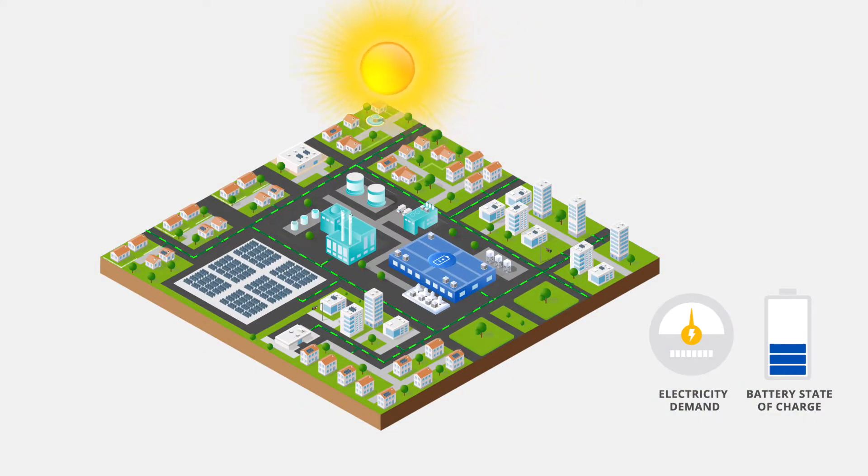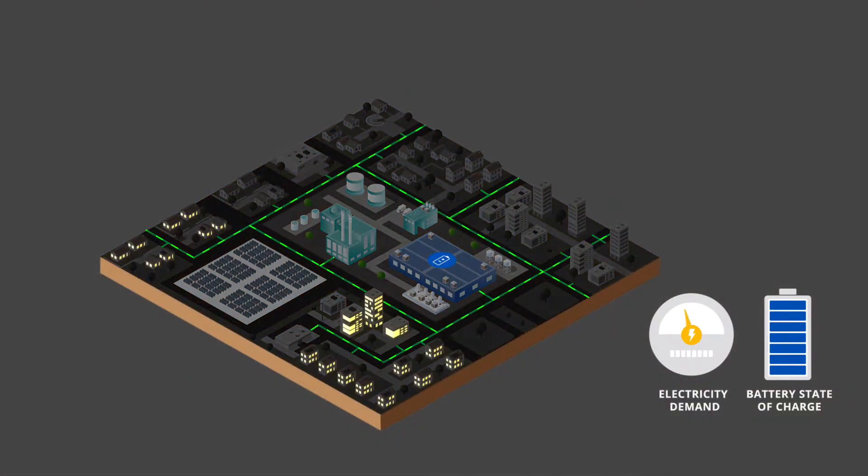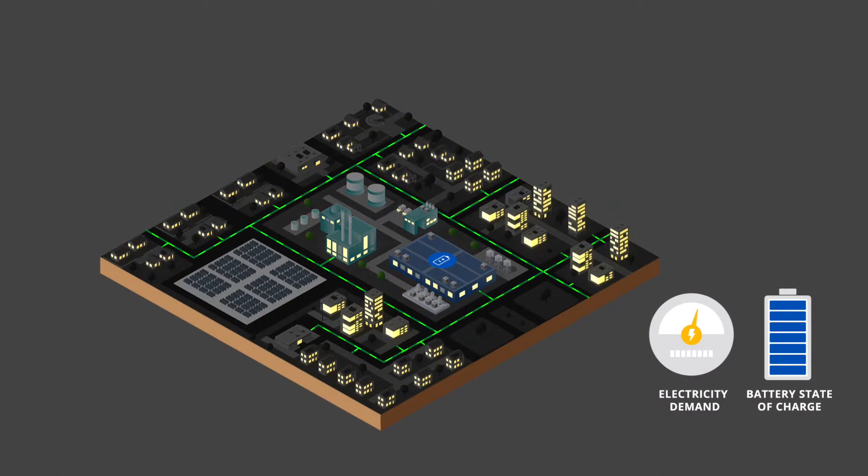How does the storage system work? In the middle of the day, when solar generation is high but demand for electricity is low, that's when the batteries charge. At the end of the day, when the sun sets and solar production drops off, energy demand rises as people arrive home and turn on lights and appliances. This creates a challenge for the power grid — just as energy demand surges, solar production drops. Energy storage meets that challenge.